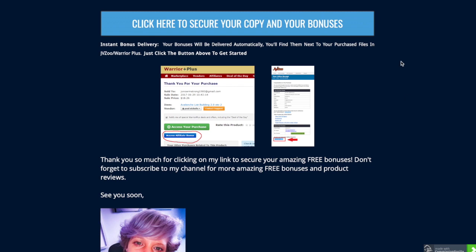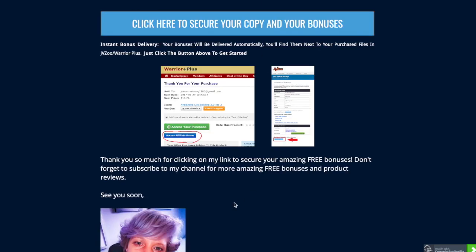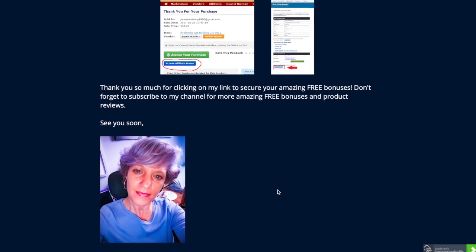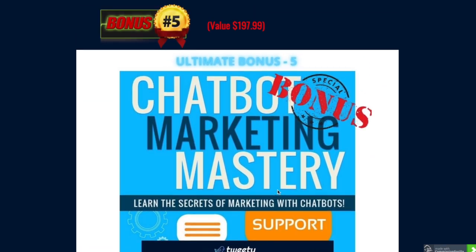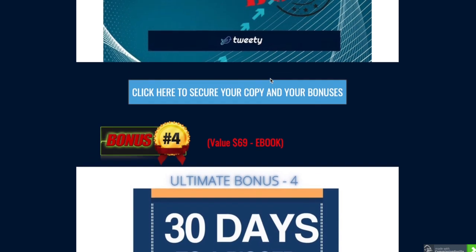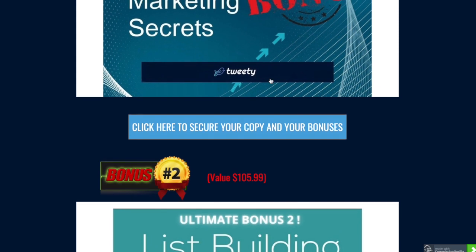When you get to my bonus page, it will tell you how to access the bonuses. Click one of the blue buttons and it'll take you through to the sales page. Once you click to get instant access and buy Tweety, it will send you links to these bonuses and you'll just enter your email address. Please do go ahead and choose my link to the bonus page so you can get access to all five additional bonuses with your purchase of Tweety. Thanks for watching - don't forget to like and subscribe, and I'll see you in the next video.